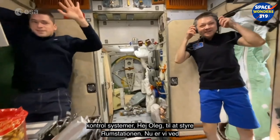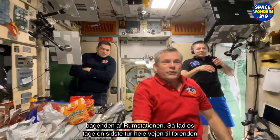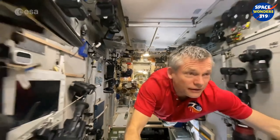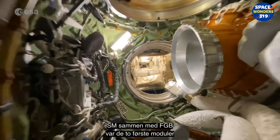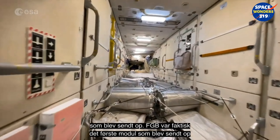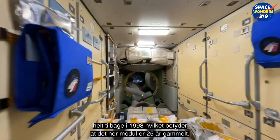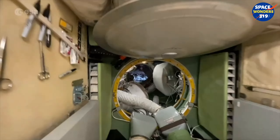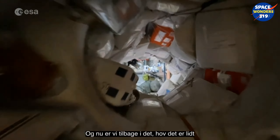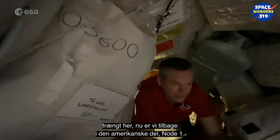Now we are at the very back end of the space station. Let's take one last flight all the way to the front. The Service Module together with the FGB were the two first modules launched — the FGB was actually the first module, launched all the way back in 1998, which means this module is 25 years old. Now we're back into the US segment.